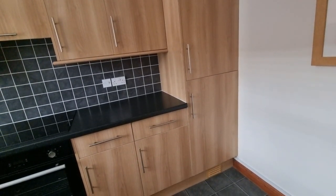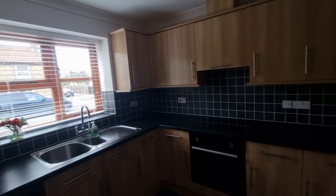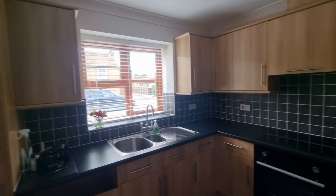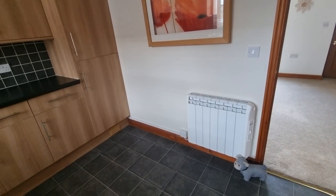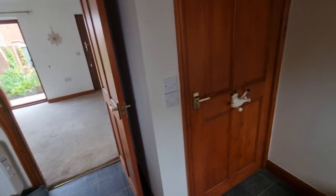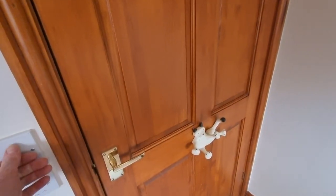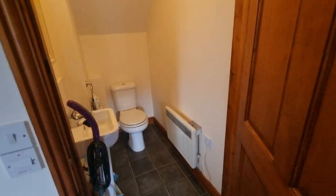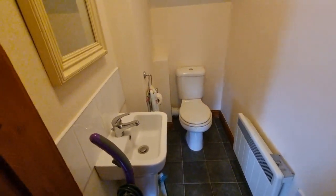There's also an integral fridge-freezer. The property is fully double glazed, so we have a window looking out to the front. There's a wall-mounted electric heater, and there's also a door to the cloakroom where we have a wash basin and WC.